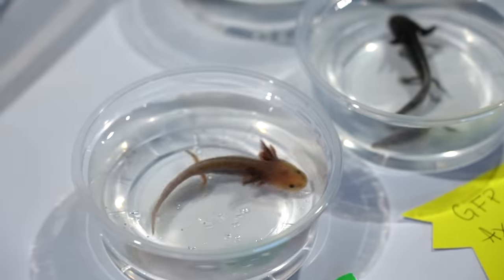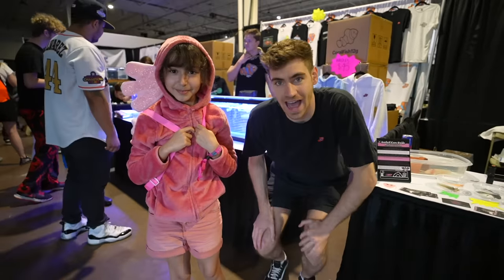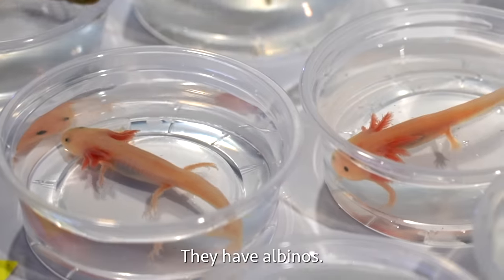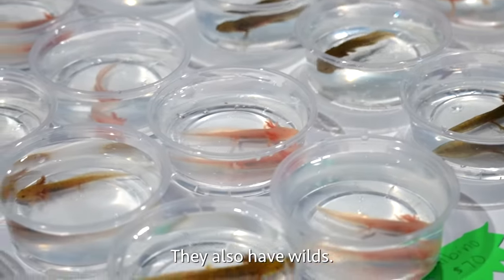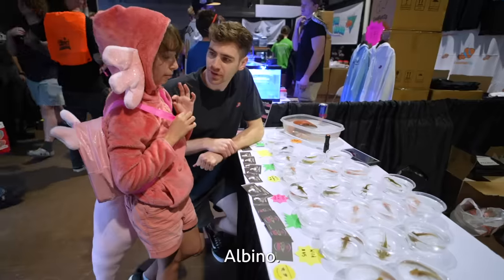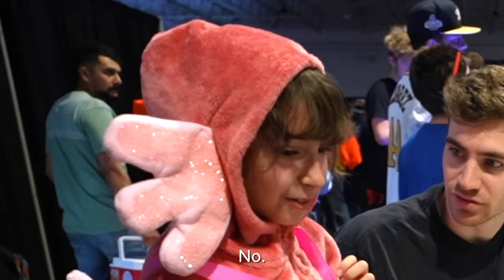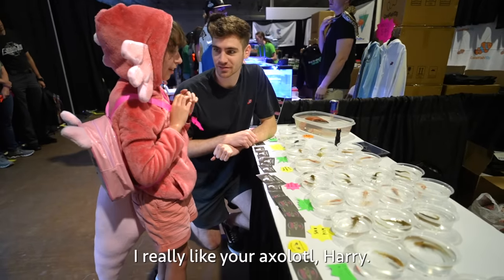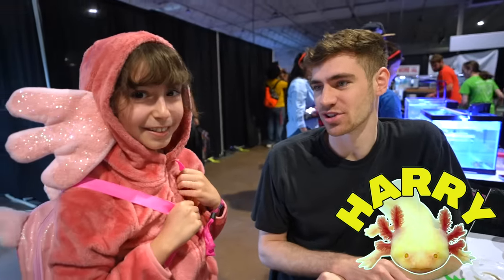We are looking at some amazing axolotl art, but we also have a real-life axolotl. They have blue cystics, albinos, wild golden albinos, and poppers. What kind of axolotl are you? Albino. I'm still learning — I'm not really sure how it all works with the axolotls. I really like your axolotl. He's my favorite, he's so cute.